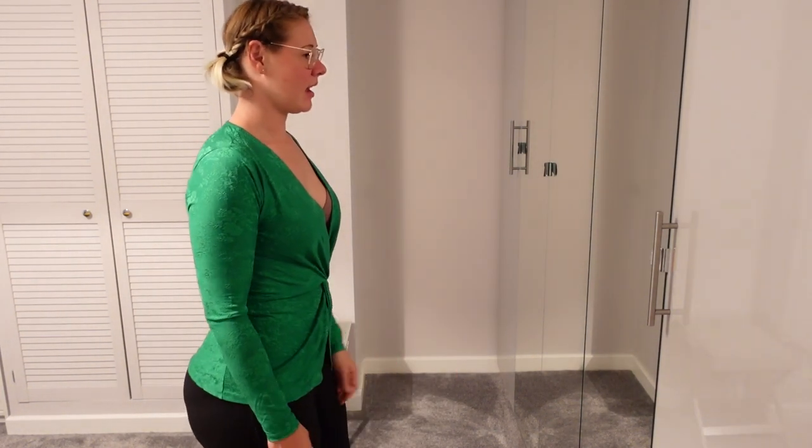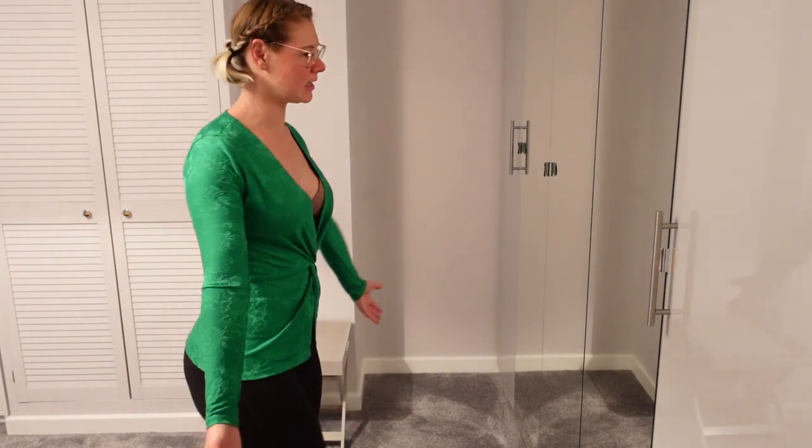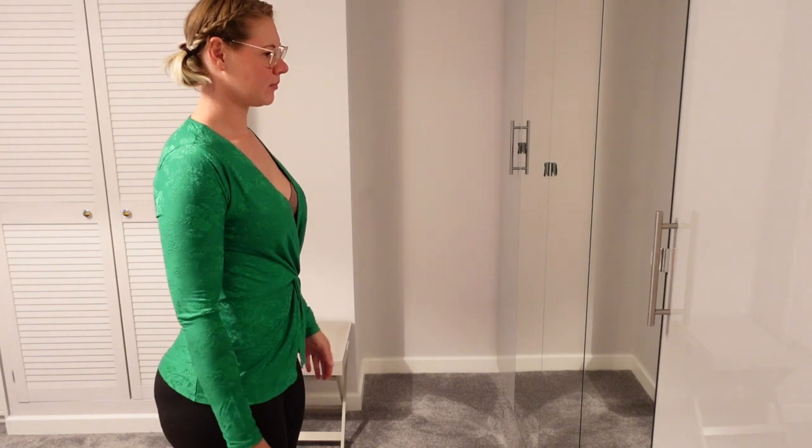It doesn't really do anything for me, and the quality of the material isn't that good either. I don't know how I would make this work for me or fit it into my wardrobe and my style. I was pushing myself into a different sort of comfort zone with this, but I just don't think it's me. I definitely couldn't go without a bra like the model. I think this is going to be a return.